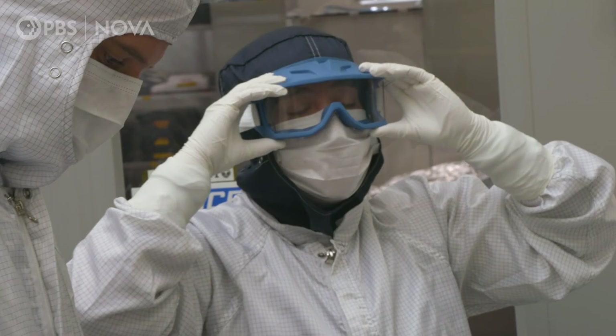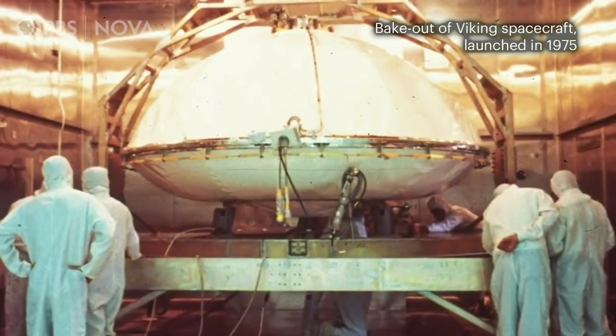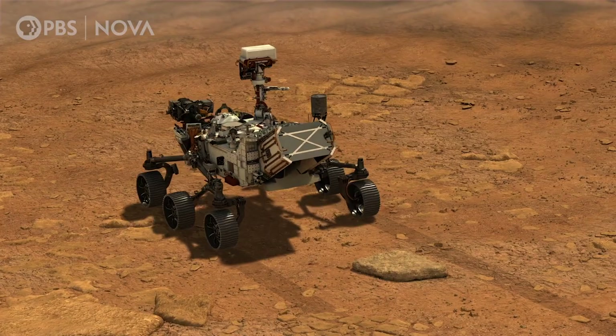We also have the spacecraft going through bakeouts. They go in high-temperature chambers — 350 degrees Celsius — and we kill a lot of the microorganisms. Our most critical parts that touch the Martian soil are extraordinarily clean.